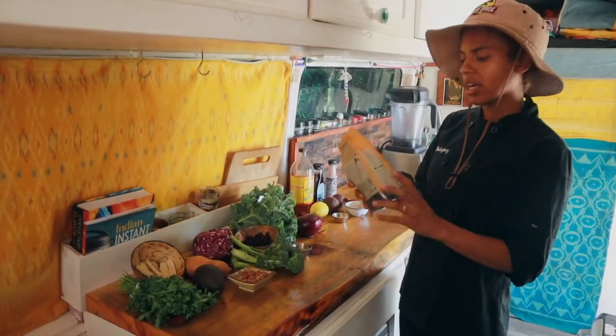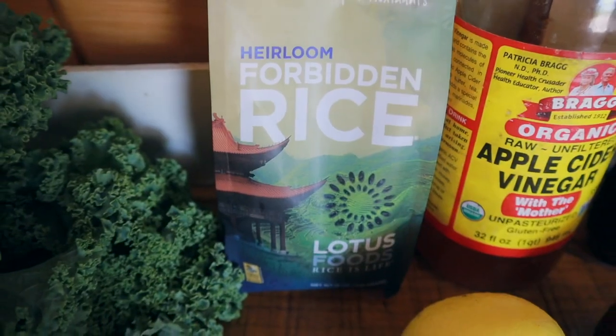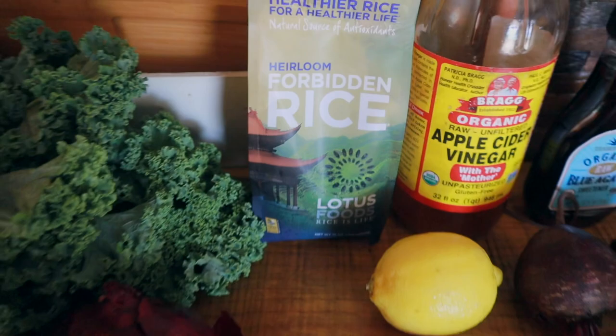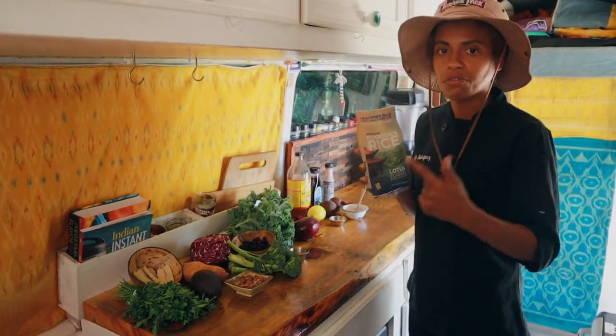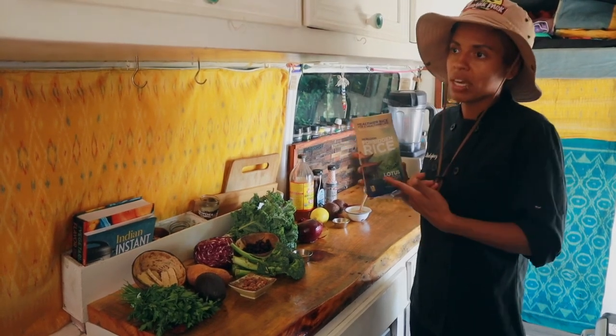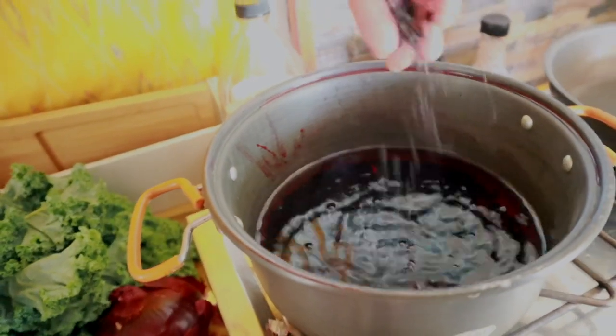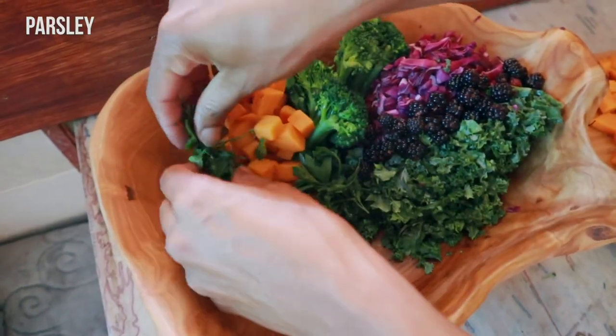I'm going to be doing some black rice, also known as forbidden rice — it's a Chinese rice and it is so freaking good. It's super high in antioxidants, fiber, iron, and protein, and it's a whole grain. We're cooking our rice in that same beet juice. Also adding parsley, which is awesome for you and cleanses your gut.